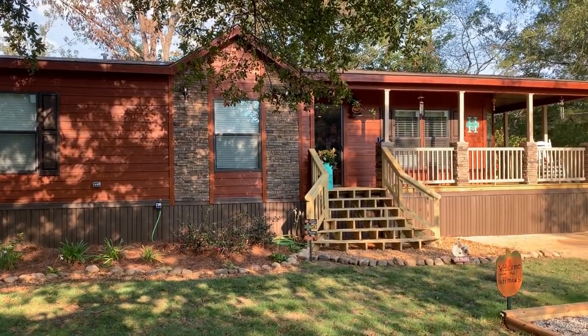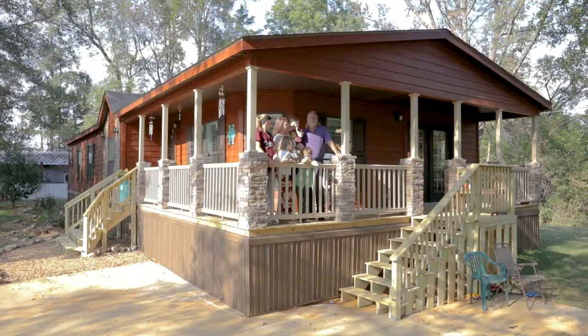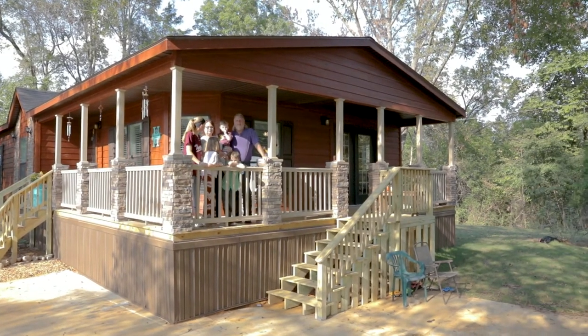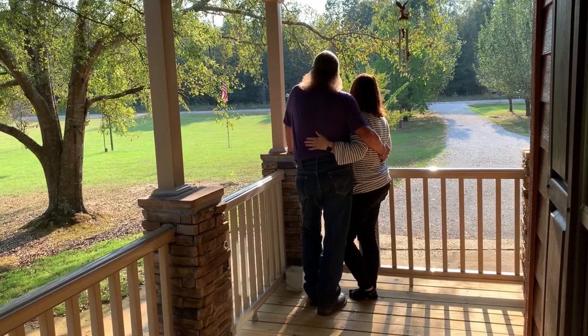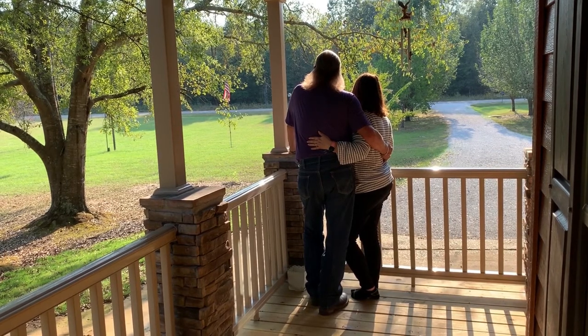I've actually told people the time it takes to build a site-built home takes so much time. And manufactured homes are so home-like now that you really can't differentiate between a manufactured home and a site-built home these days. The features and the materials are basically the same. The difference is the time to get it. If you don't want to wait six months to a year, a manufactured home is what you need.